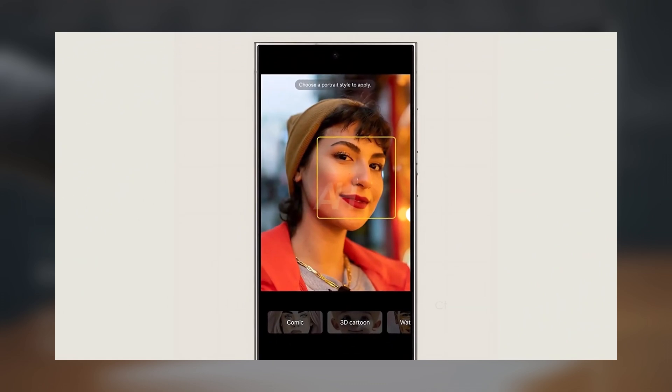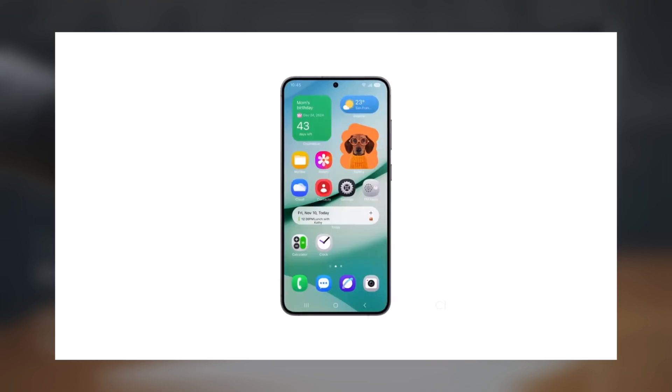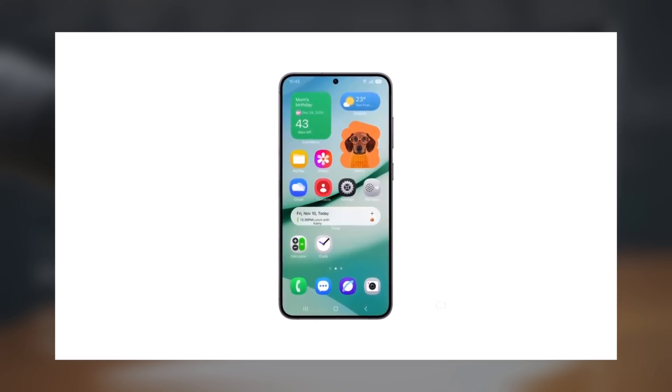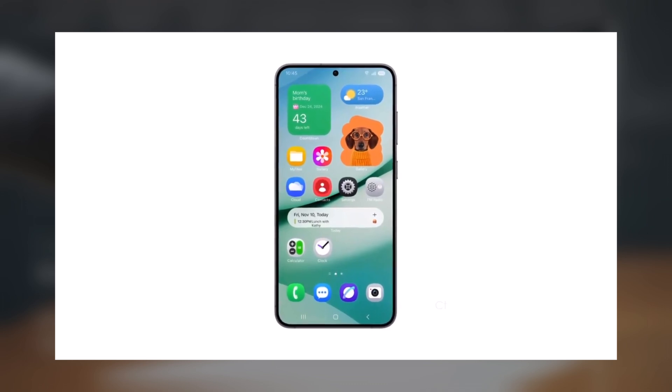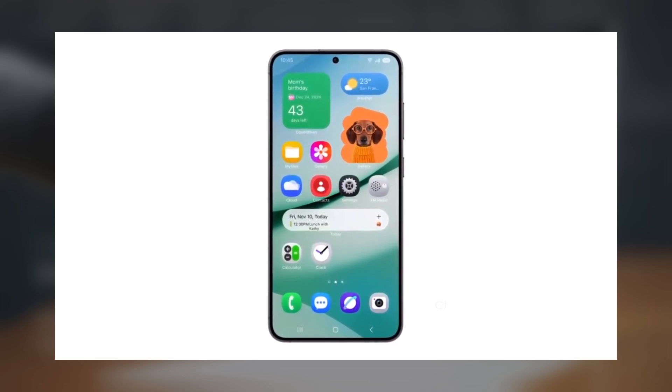One of the images highlights the redesign of Portrait Studio, where styling options appear right below the image being edited. There also seems to be a new app called Cloud, likely serving as a central hub for backing up photos, videos, files, contacts, messages, and call logs.